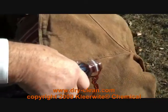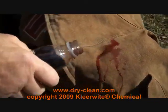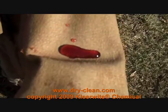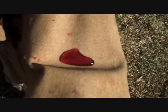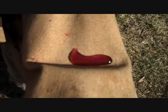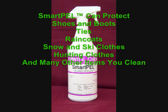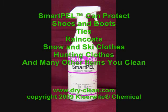As you've seen throughout this video, your customers have many different items that could be damaged from drinks, rain, or snow. Now you can offer a service that can protect and shield your customers' garments from damage from these types of elements. If you're looking for more ways to make money today, try offering a SmartPel repellent service to protect your customers' garments from stains and water.